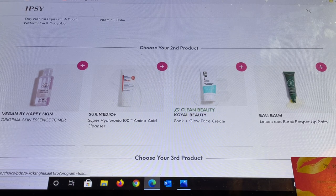For the second product, choices include: Vegan by Happy Skin Original Skin Essence Toner; Cerametic Super High Luronic 100 Amino Acid Cleanser; a clean beauty product from Coil Beauty — a Soak and Glow Face Cream; and from Bally Balm, the Lemon and Black Pepper Lip Balm. I've tried the Lemon and Black Pepper versions through BoxyCharm — it's a really nice lip balm, and you can usually find it in BoxyCharm add-ons as well.